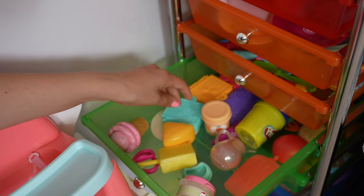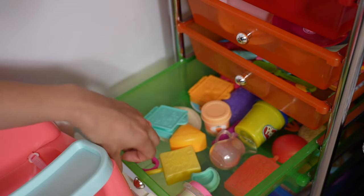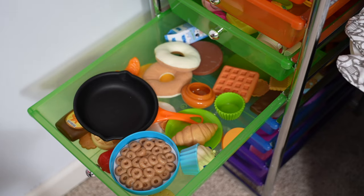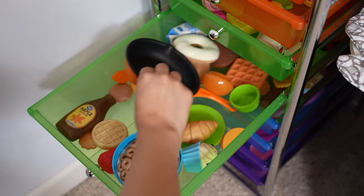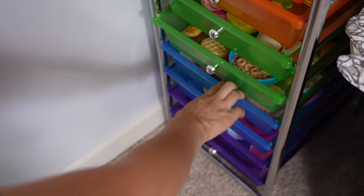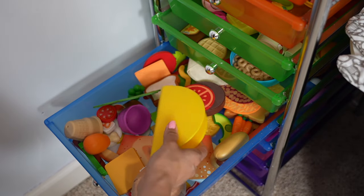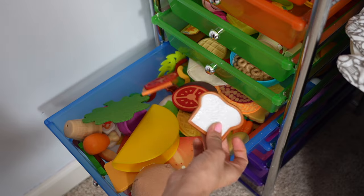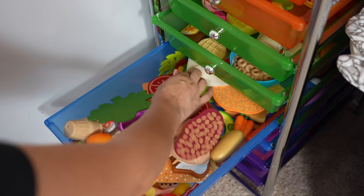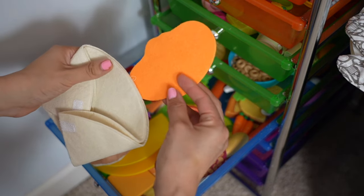Here we have containers, more baby food, and the little baby food makers. Here is more pretend food for the kitchen — we have cereal and lots of breakfast items. Here are lunch items: a taco, bread, and all kinds of things we can use to make lunch. We even have a flour tortilla to make a cheese quesadilla with.